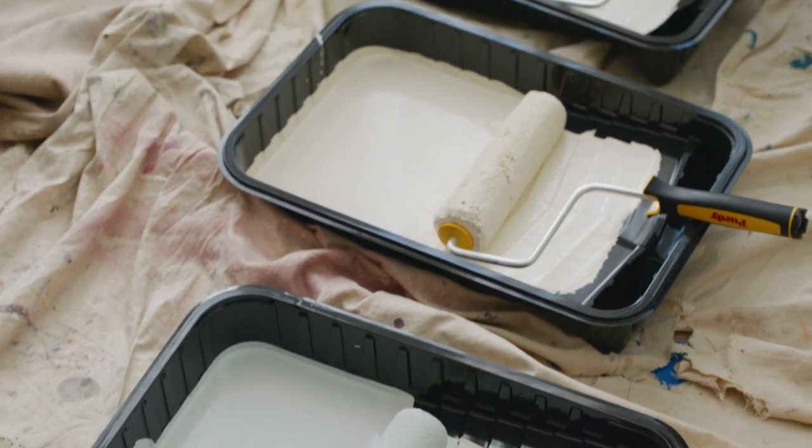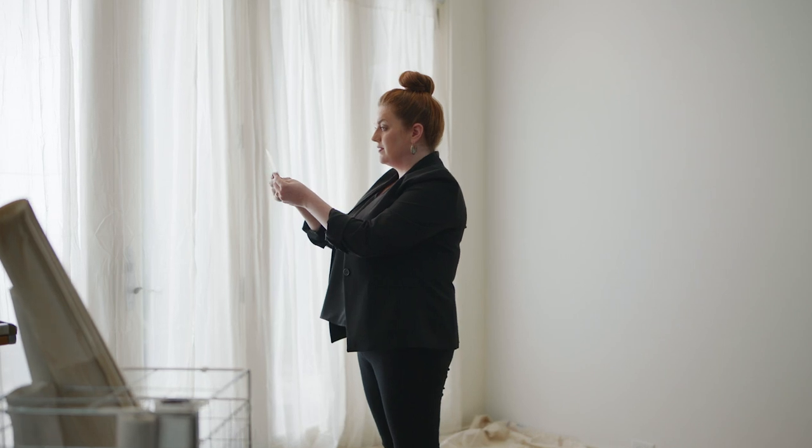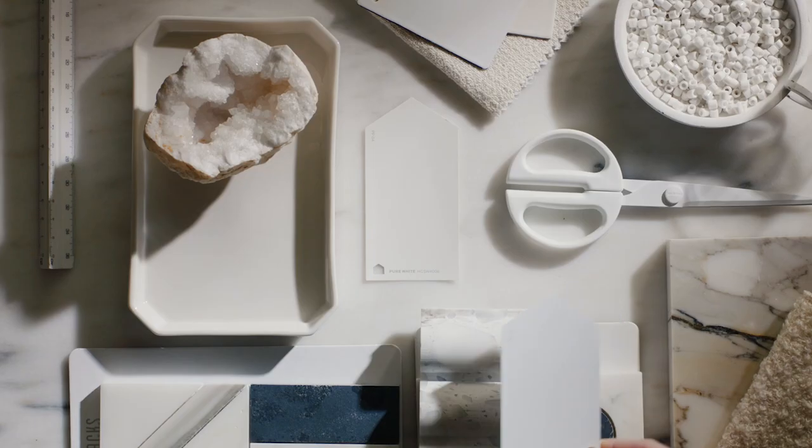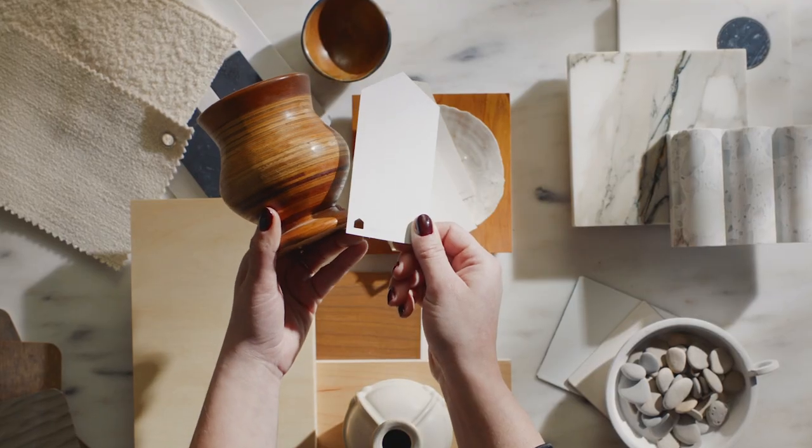White paints are classified as being cool or warm. Cool white paints have a crisp brightness to them, where warm whites have a certain coziness. If you're trying to decide which white to paint your home, look at the overall color palette of your room. Is your furniture and decor on the cool side or the warm side?